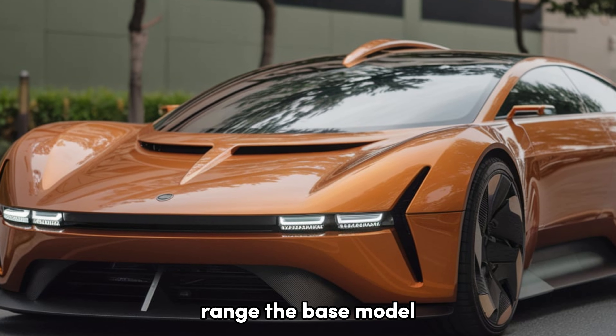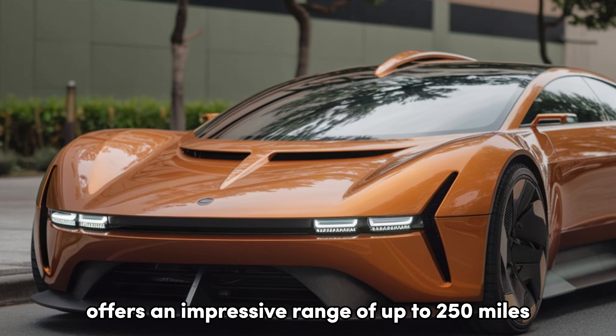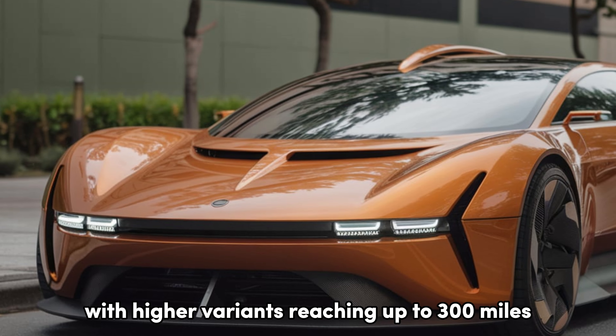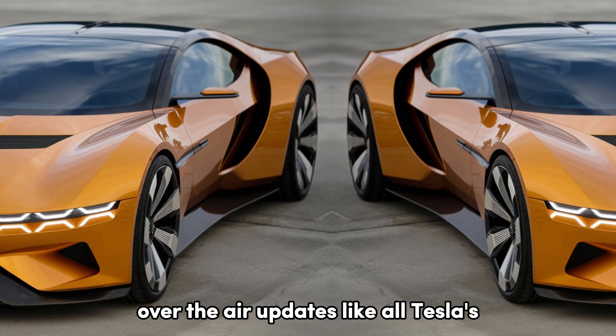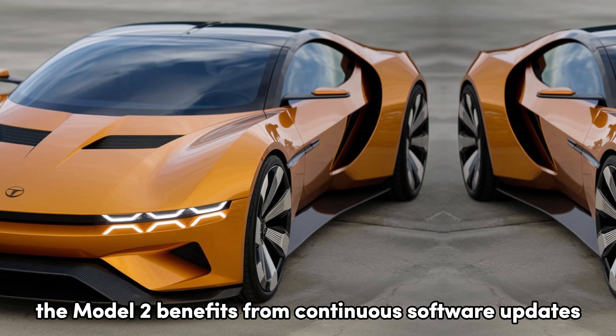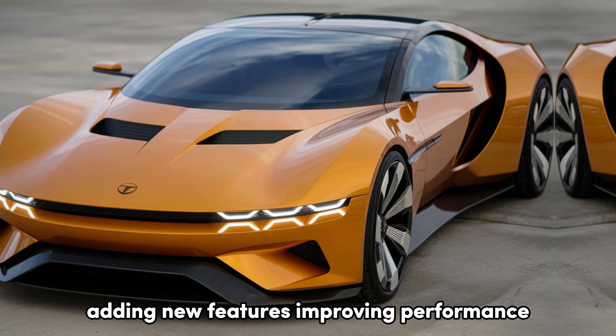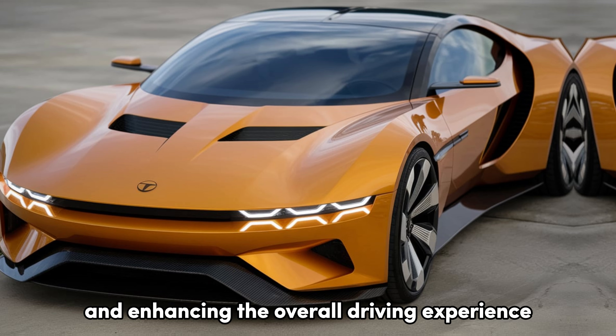The base model offers an impressive range of up to 250 miles per charge, with higher variants reaching up to 300 miles. Like all Teslas, the Model 2 benefits from continuous over-the-air software updates, adding new features, improving performance, and enhancing the overall driving experience.